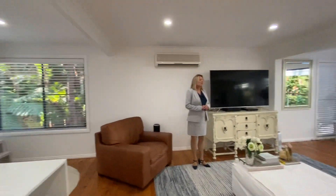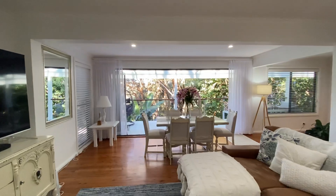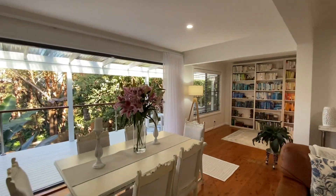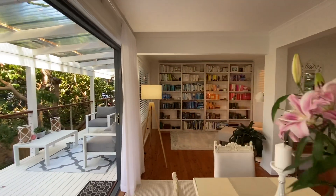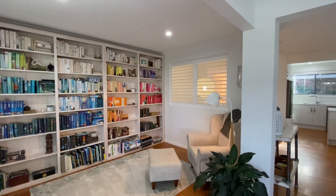So lovely. It's a very calming, relaxing space. Just around the corner here you'll see the office area and seating area — it's a beautiful place to relax and read a book.